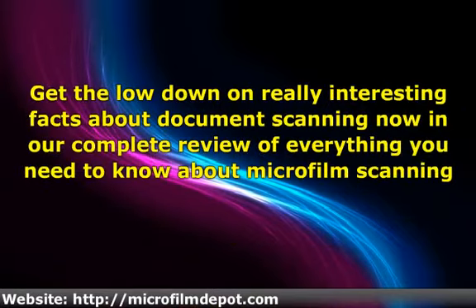Get the lowdown on really interesting facts about document scanning now, in our complete review of everything you need to know about microfilm scanning and conversion.